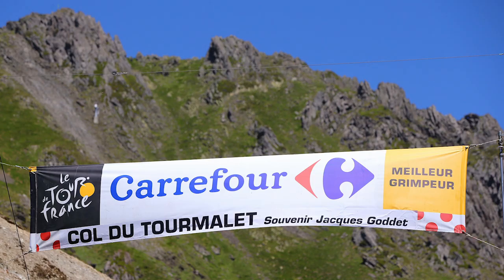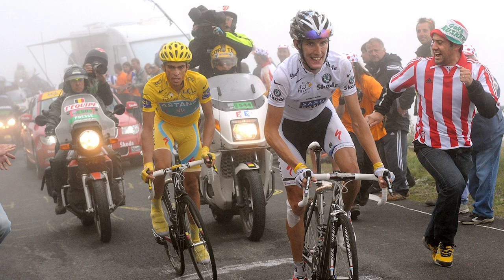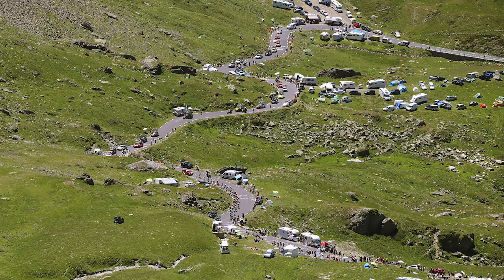No climb has featured more at the Tour de France than the Col du Tourmalet. In fact, today it's been included no less than 85 times on the route. The first time was all the way back in 1910, and there, famously, the first rider across the summit was Octave Lapize. When he saw some officials overlooking at the summit, he said to them, "Vous êtes des assassins."